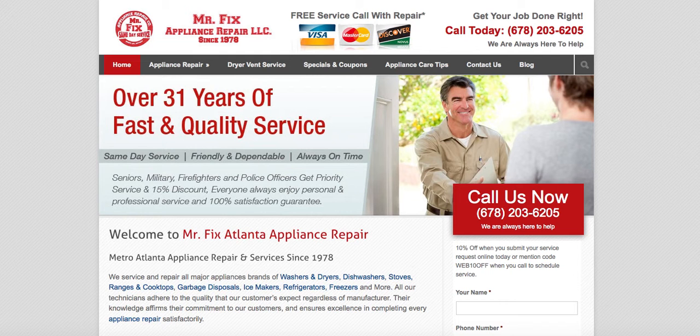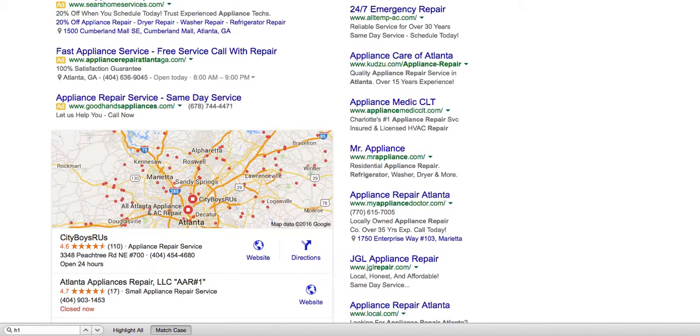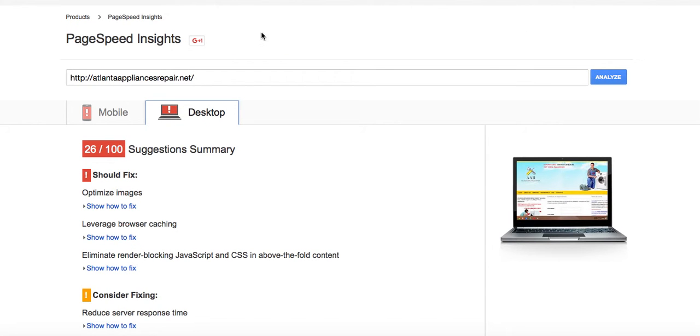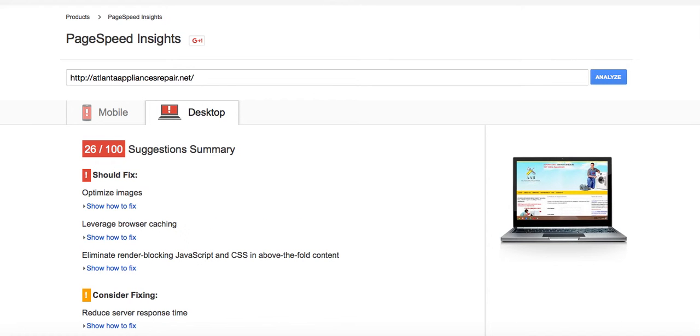So to answer the question that started this video: is there opportunity in the market for the keyword 'Atlanta appliance repair'? You had better believe there is. If you could put a site here that was running much faster on mobile and desktop and that depended on good content for its backlinks, you should have no problem ranking in the top three fairly easily.